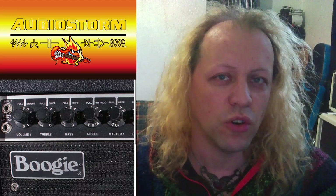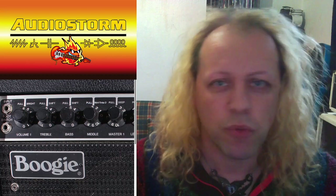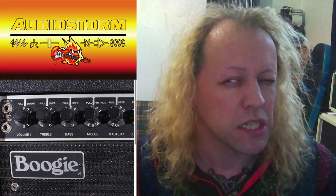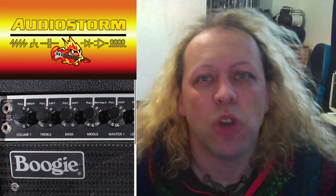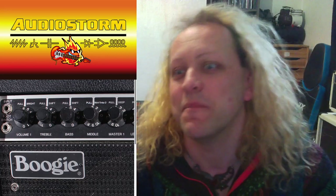Have you ever wondered why the controls on certain amplifiers and other bits of audio gear are not in the order you would expect to be rational? Such as, for example, this Mezzabroogie here, which has treble, then bass, then mid? Seems a little illogical at first, and you might just think they're doing it to be awkward or to be cool, but actually it's following the natural flow of the electronic circuit, which is treble, then bass, then middle.